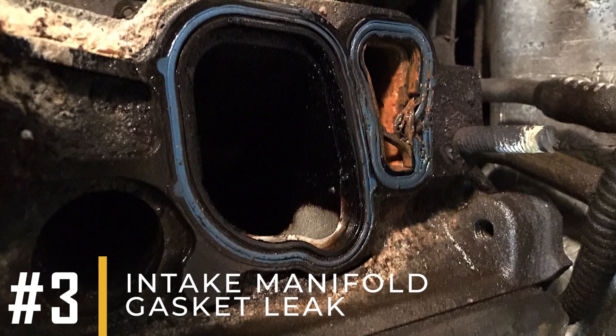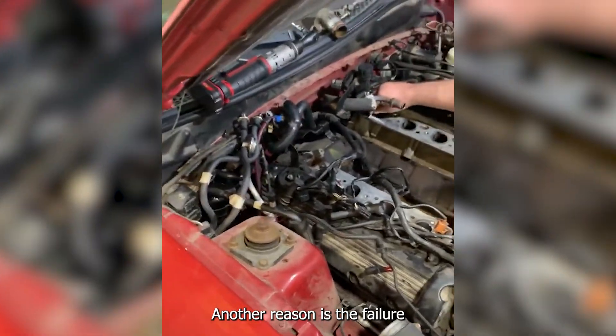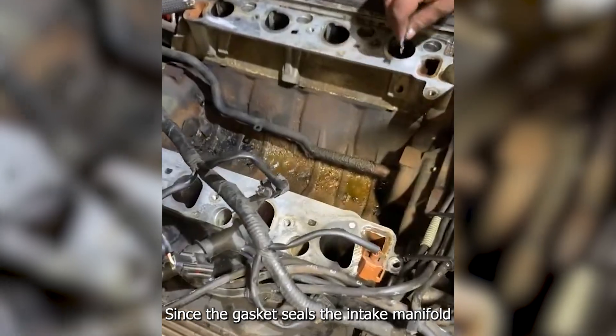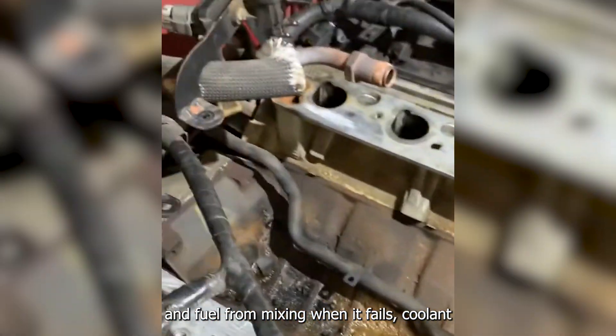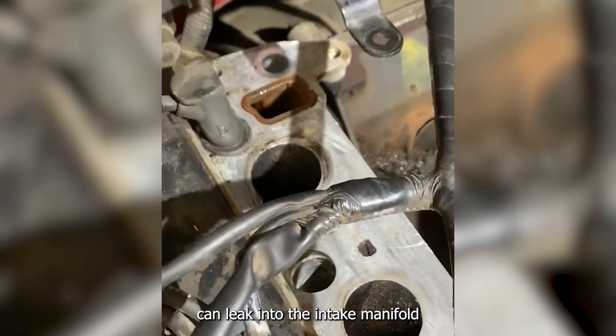Reason number three: intake manifold gasket leak. Another reason is the failure of the intake manifold gasket. Since the gasket seals the intake manifold to the engine and keeps coolant, air, and fuel from mixing, when it fails, coolant can leak into the intake manifold and mix with the engine oil.